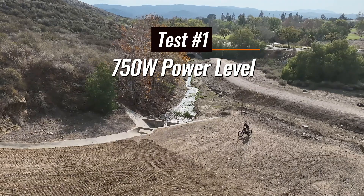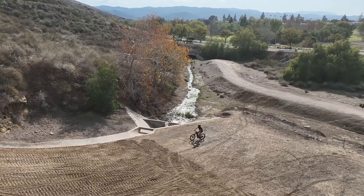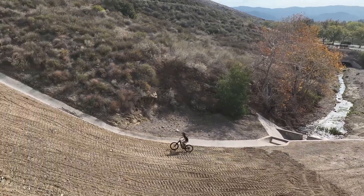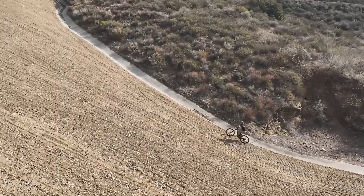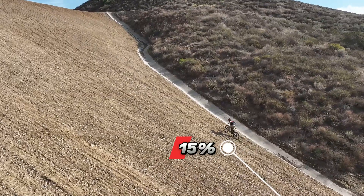This is a 750 watt class one spec Trailblazer. In every test, Cory will be in the same gear to get the same base parameter. You can already tell just 750 watts is slowing down on this hill and he'll eventually make it up 10 to 15% before he stops.